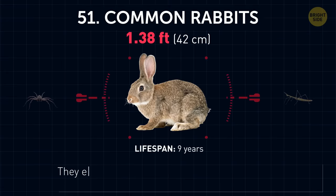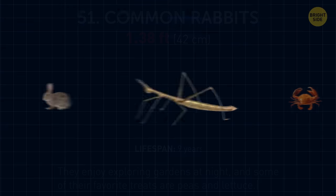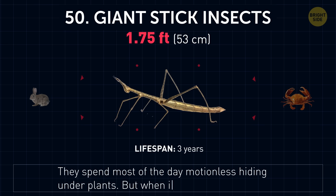Common rabbits. They enjoy exploring gardens at night, and some of their favorite treats are peas and lettuce — your peas and lettuce in your garden. Giant stick insects. They spend most of the day motionless, hiding under plants, but when it gets dark, they thrive.